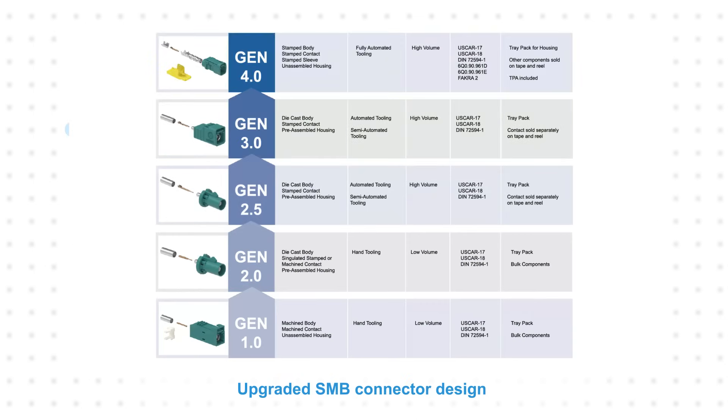The latest 4th generation FACRA connectors feature an upgraded SMB connector design, removable housings for field repair, and can be used with high-speed, fully automated tooling. They are backwards compatible with previous generations and comply with additional standards to support next generation application requirements.